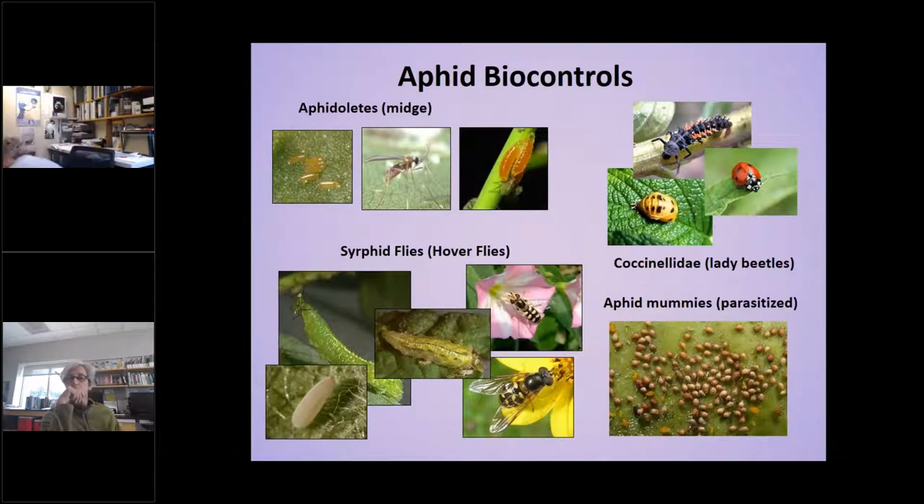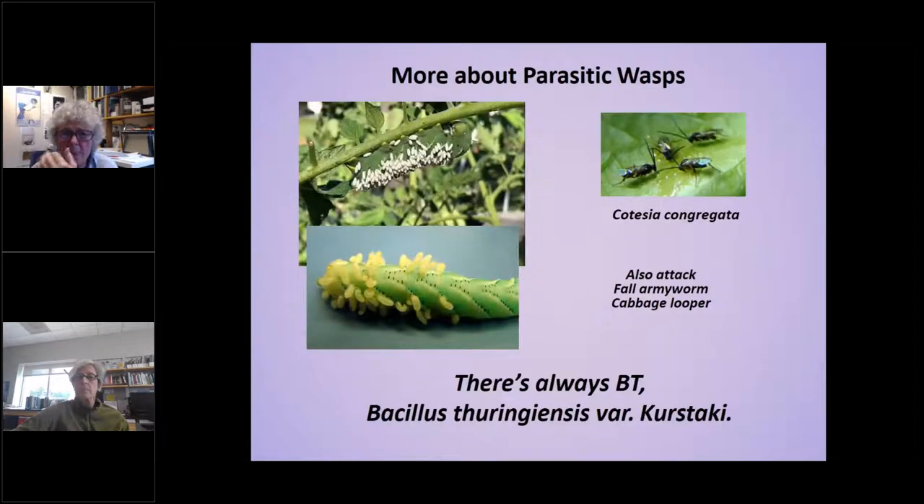He ordered a few parasitoids and some Aphidoletes because it was later in the season and Aphidoletes cycle through their population more quickly. He emailed me the other day and said all the aphids are gone. That's a success story that only occurred because he thought it through and ultimately knew what the natural enemies looked like.